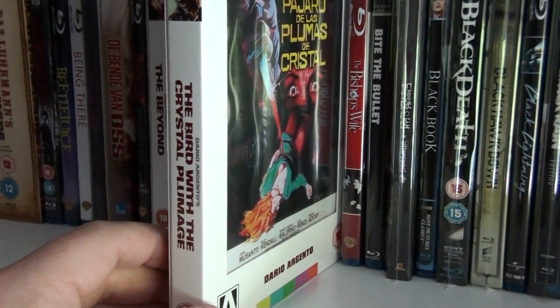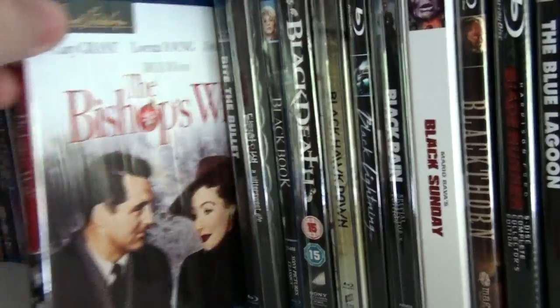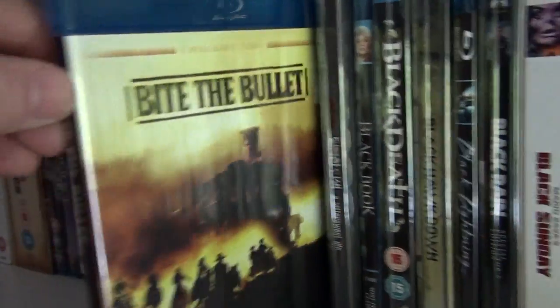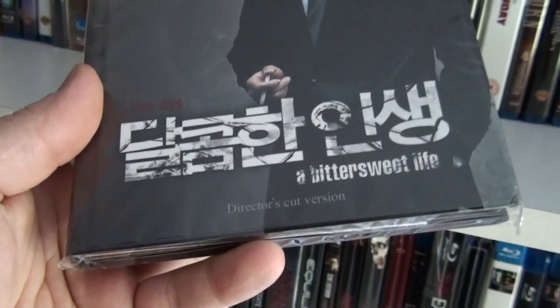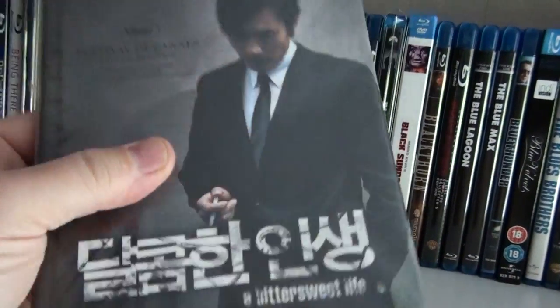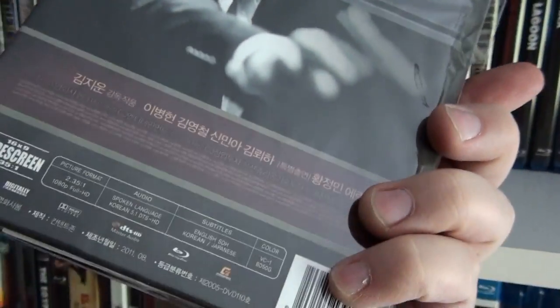The UK steelbook of Big Trouble in Little China. Dario Argento's The Bird with the Crystal Plumage. The Bishop's Wife. Bite the Bullet. This is a magnificent Korean film — A Bittersweet Life: The Director's Cut. This is the Korean digibook — very beautiful release.